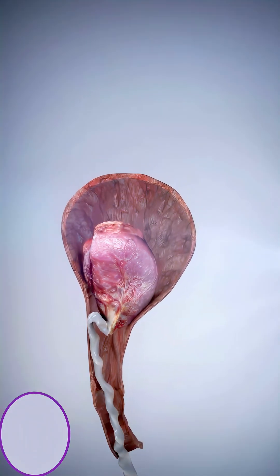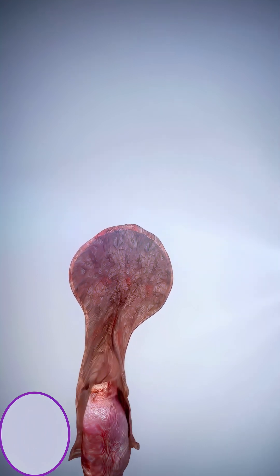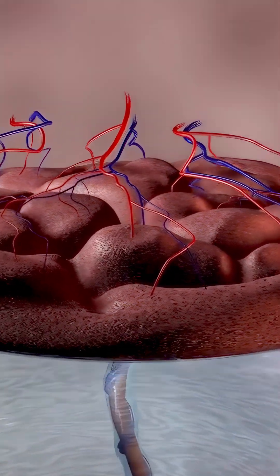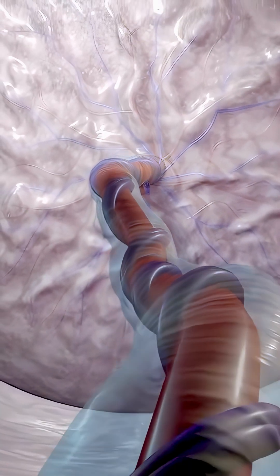After the baby is fully delivered, it's still connected to the placenta via the umbilical cord — a lifeline that provided oxygen and nutrients throughout pregnancy. The placenta performs many vital functions: in addition to supplying the baby with oxygen and nutrients, it removes waste products and even helps protect against most infections.